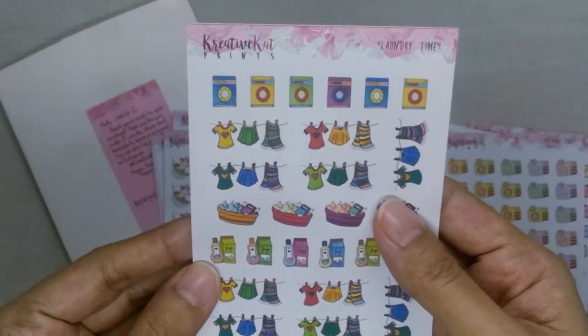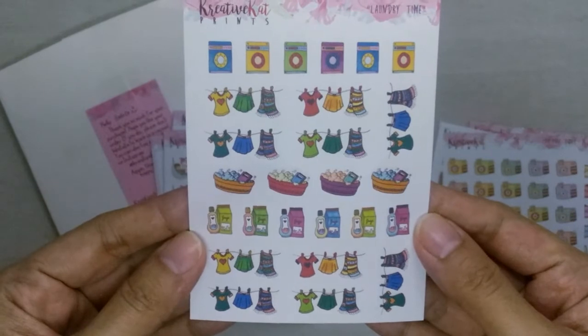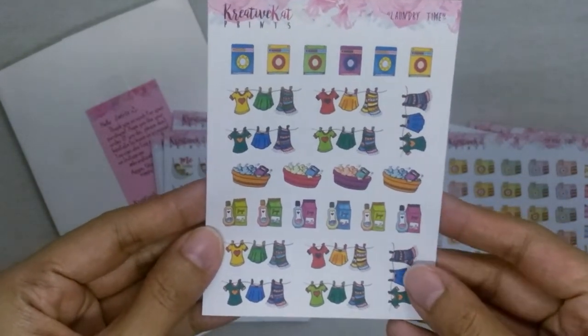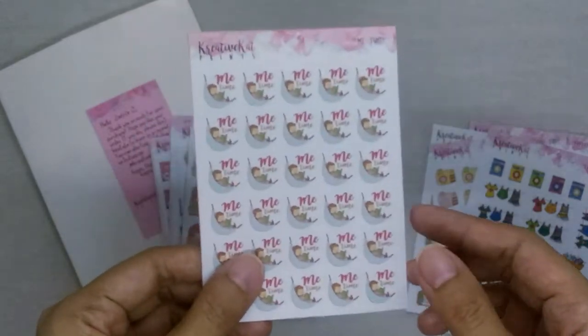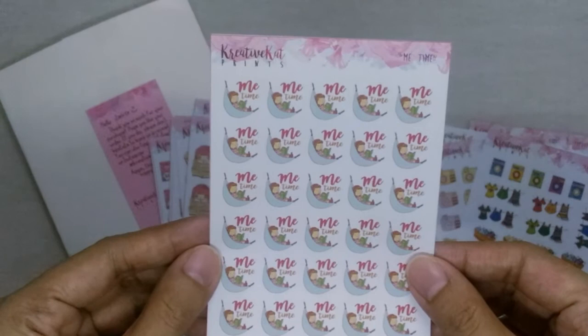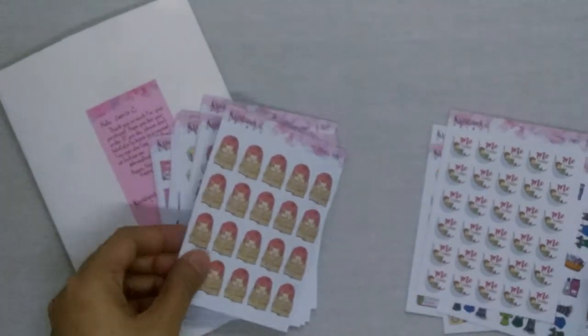This is the laundry time sheet. As a family of six, you can imagine how much laundry we have each week, so I can use this to track those. Next is the me time sticker sheet — I don't really get a lot of me time because I have four kids, but still nice to have.